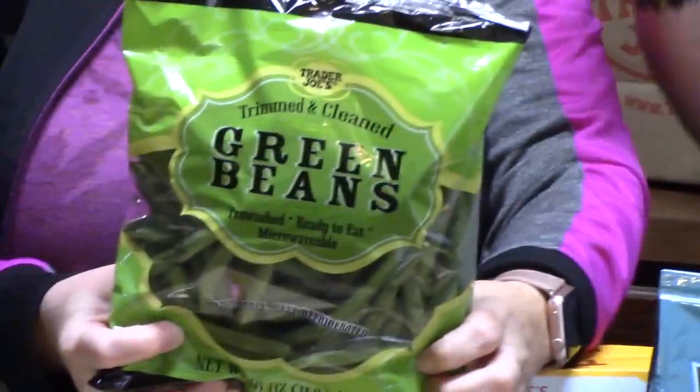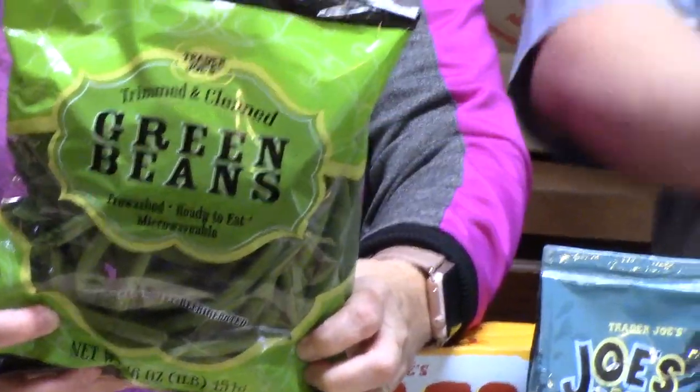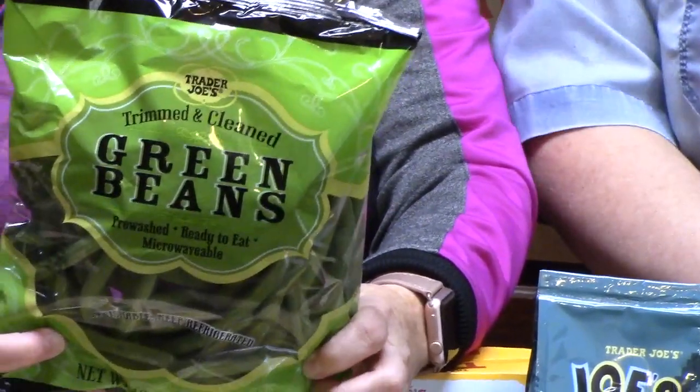I'm going to throw his green beans in a pan with bacon and onions. As long as you throw them in a pan with bacon and onions, and chicken broth, and boil them down for a couple of hours — oh my gosh, they are really good. I'll eat that whole bag.